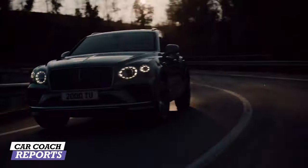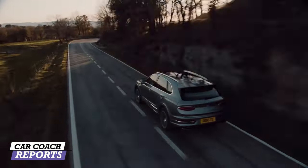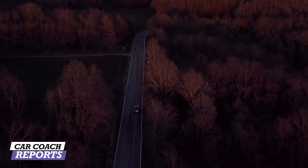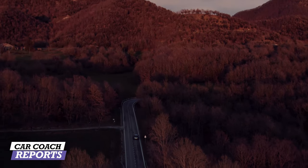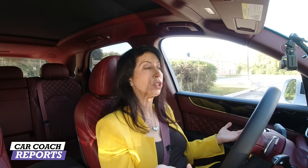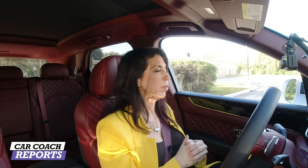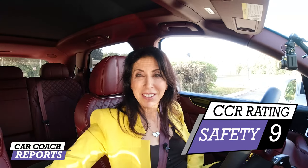The City Specification Package includes park assist with an around-view camera — a top-down view — pedestrian warning, rear cross-traffic warning, and city safeguards. You have to buy up for each safety package, which I find a bit frustrating. You'd think a car in the $200,000 range should include safety as standard — like Honda and other everyday cars do. For safety, the new Bentley V8 earns a nine.